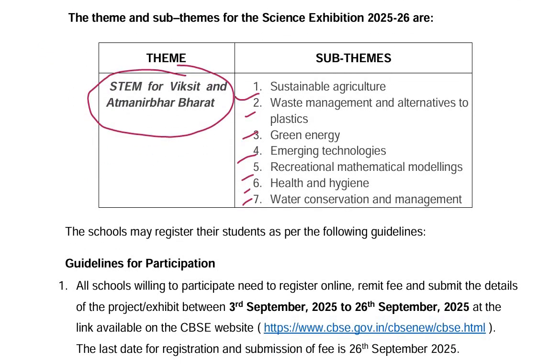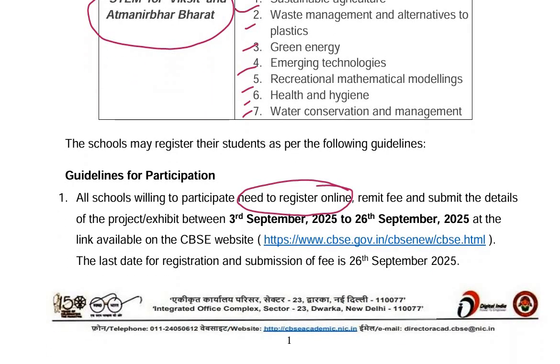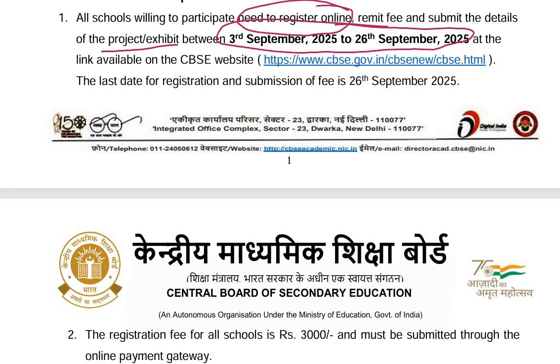All schools willing to participate need to register online, remit the fee, and submit the details of their project or exhibit between 3rd to 26th September 2025 at the link available on the CBSE website. The link is also given in the description box of this video.